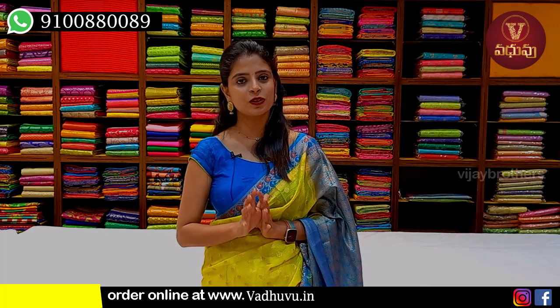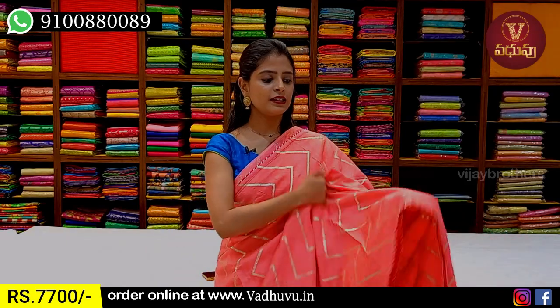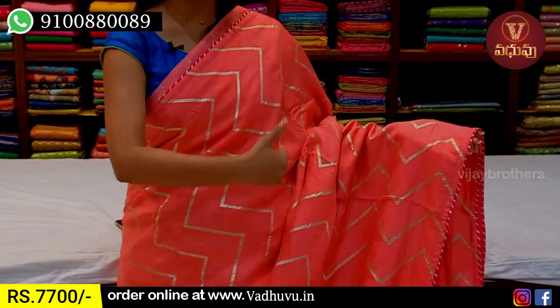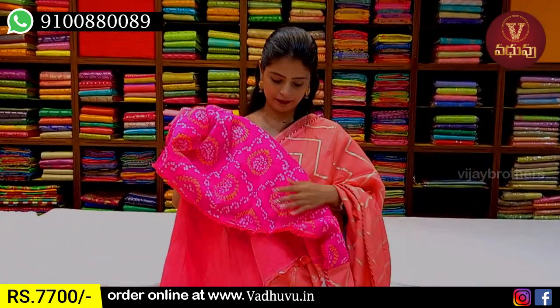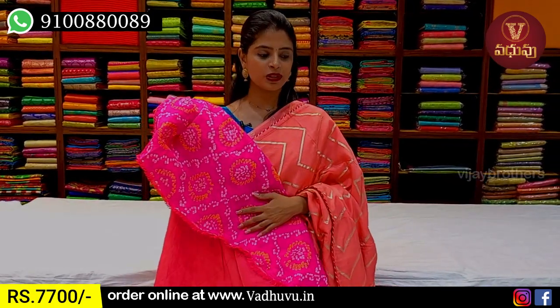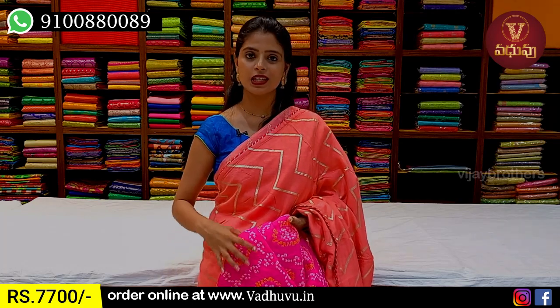This is a peach pink sari from the collection. Both sides have a simple contrast pink gota patti bodice. The body has a golden zigzag pattern. The pallu is a running pattern pallu with tassels attached. The blouse is a bandini printed blouse — very neat bandini print with thread work. With the blouse, price is around 7,000 rupees — a superb combination.